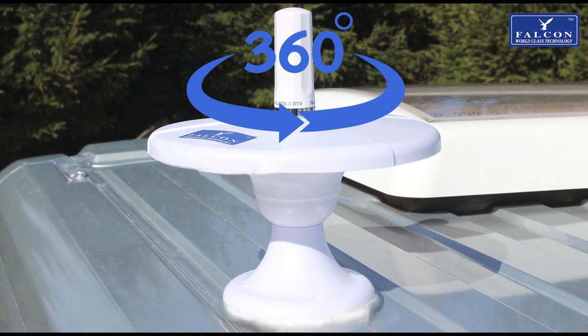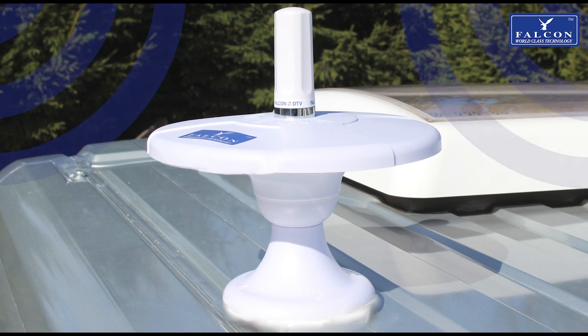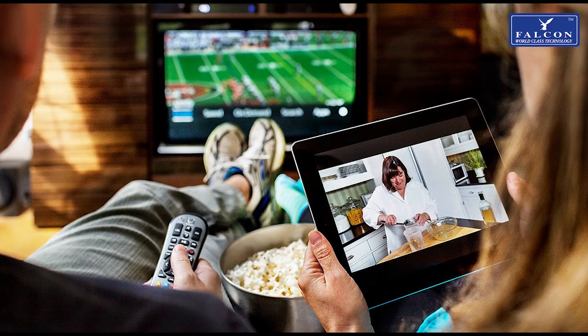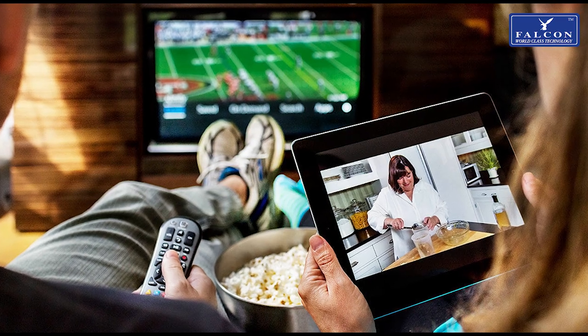The Evo DTV is omnidirectional, collecting signal without having to be directed. The Evo DTV antenna is installed on the outside of your insulated van where signal cannot penetrate through, and boosts the signal inside, allowing you to browse and stream all your favorite shows using the internet just as you would at home, but now in your mobile home.